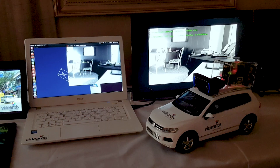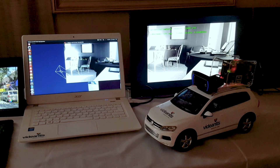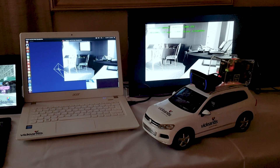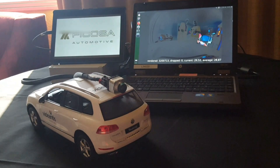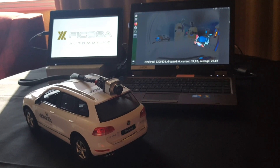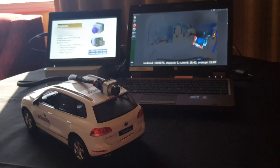Let's have a look at the demonstrations here on display. One of them is done by a partner company of ours called Vicosa, which is part of the Panasonic Group. You see a demonstration here of their smart camera for rear view and surround view applications.